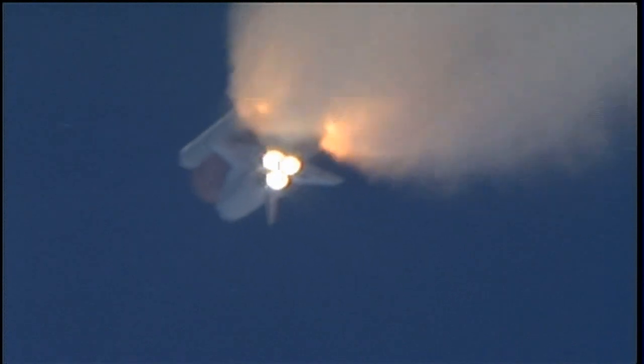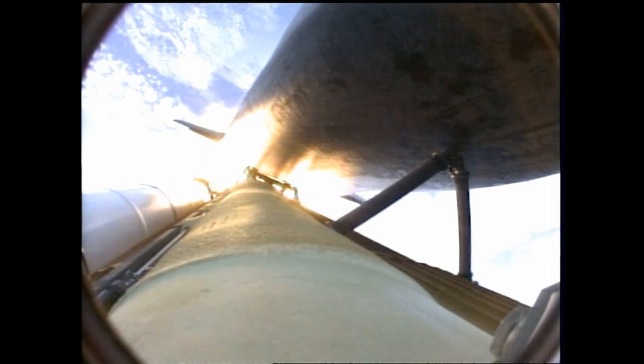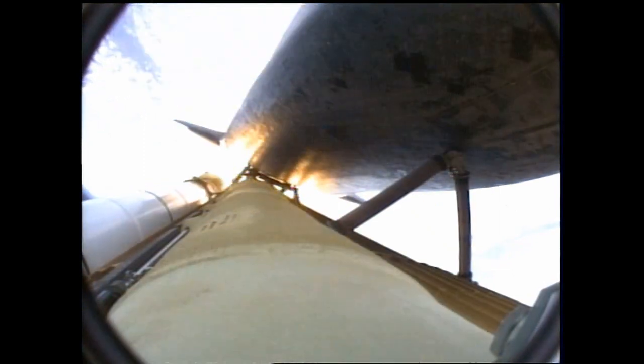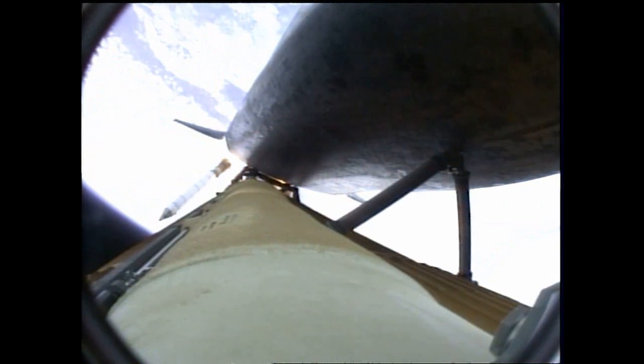One minute, 50 seconds into the flight, 10 seconds away from solid rocket booster separation. Booster officer confirms staging — a good solid rocket booster separation, guidance now converging. Atlantis steering into the center lane of Highway 129 en route to the International Space Station.